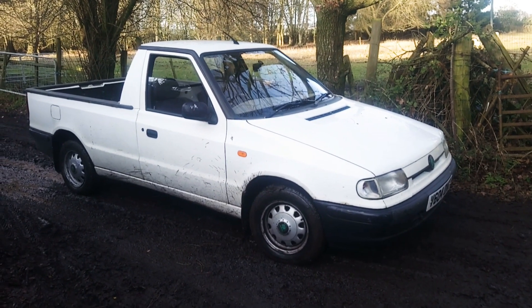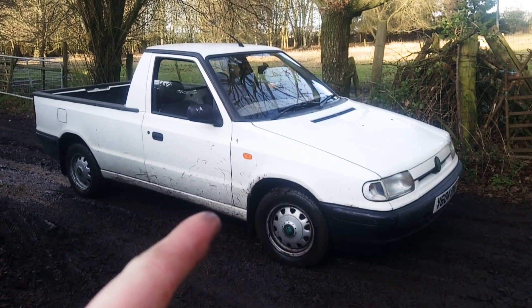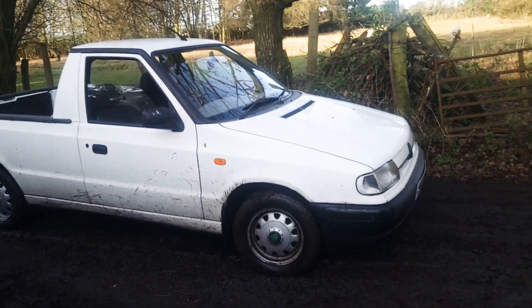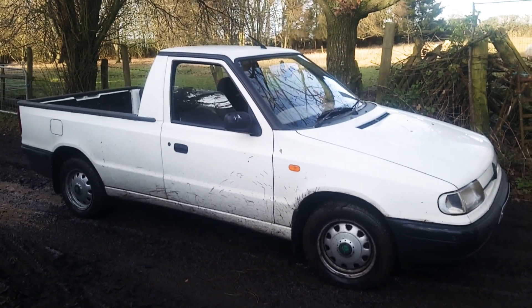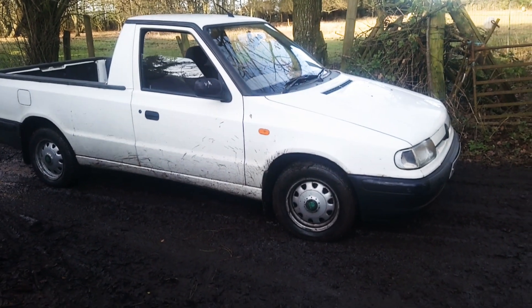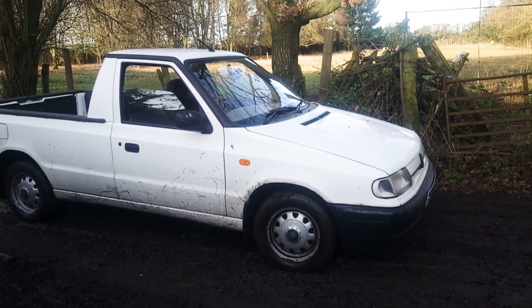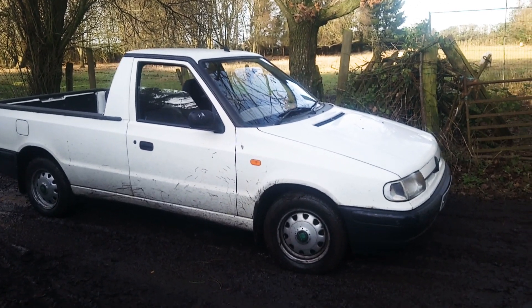My Skoda pickup is up for sale. As you can see it's a bit of a workhorse. As you can see it's running really nice. Obviously on cold start it's a little bit lumpy, but as soon as you sort of pick up the revs and take it around a block or something, it clears.